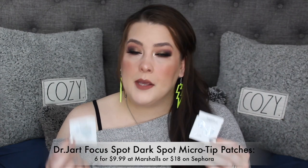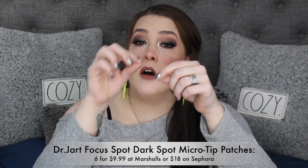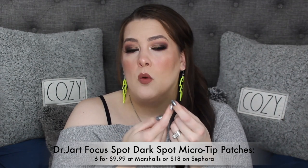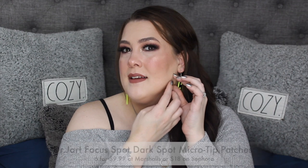I recently got at Marshalls the Dr. Jart Focus Spot Dark Spot Micro Tip Patch. You peel off two sides and it's like a pimple patch with crystals in the middle — hard hyaluronic crystals that just slightly puncture the first layer of skin. You will not bleed. It does reduce dark spots — a dark spot I haven't been able to get rid of forever is so much smaller, and I've only used these twice. I'm grabbing more when I see them.